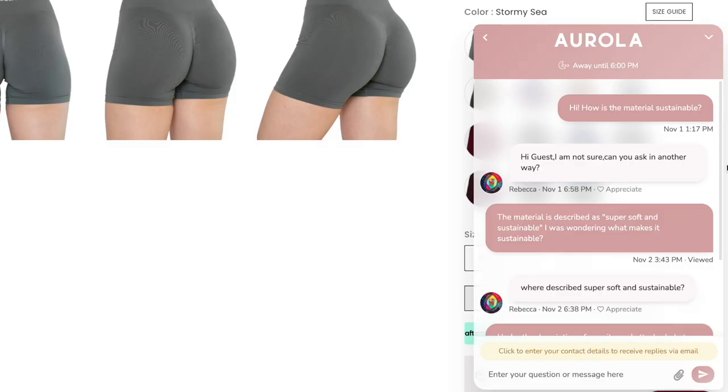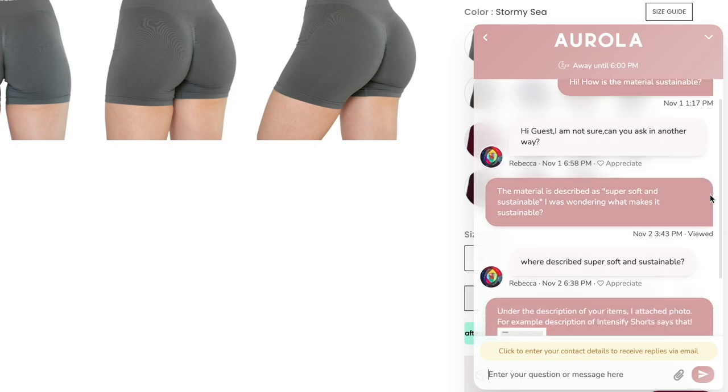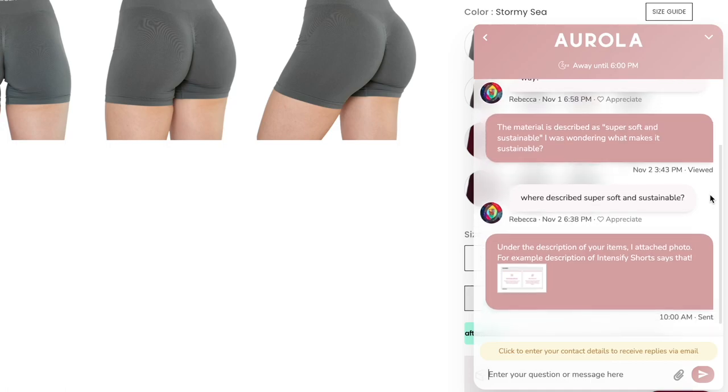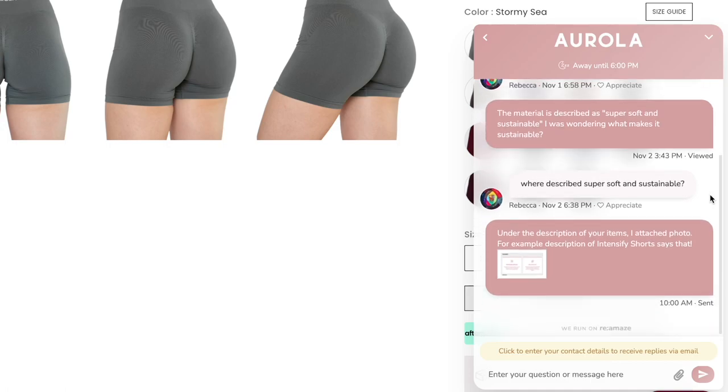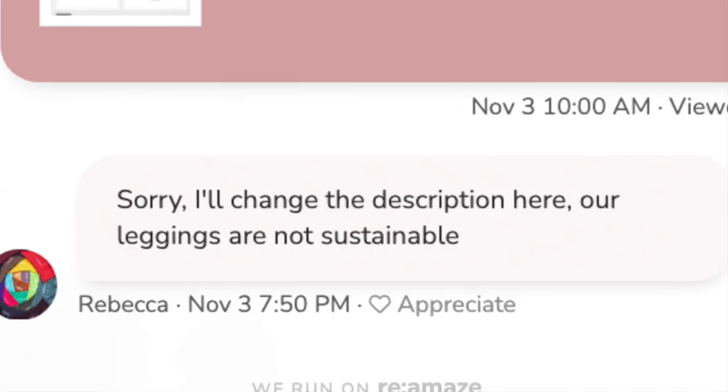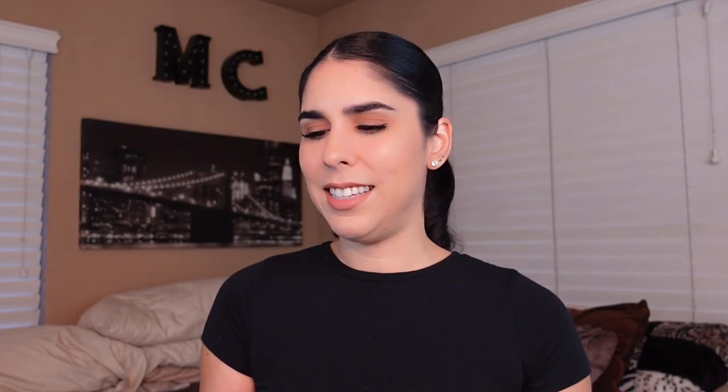I need Arola to be real about their website. It legitimately says 'featuring super soft and sustainable material,' but there's no follow-up information on sustainability anywhere. So I sent them a message asking how the material was sustainable. They said, 'Hi, I am not sure. Can you ask in another way?' I clarified, and they asked where it said 'super soft and sustainable.' I sent a photo. They haven't responded yet. It's weird. It's the sustainable fabric, it's the 'handmade in a factory,' it's the fabric compositions that don't really add up.